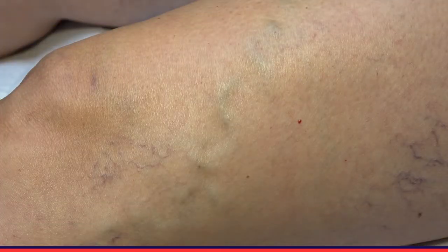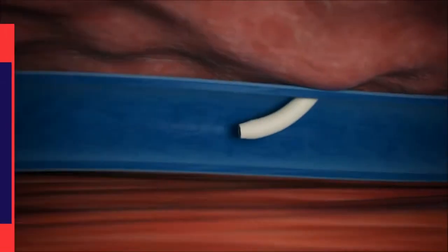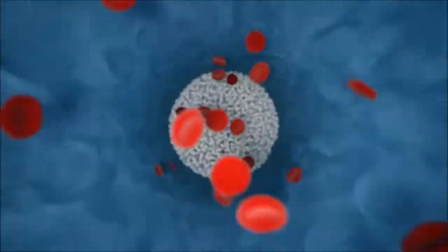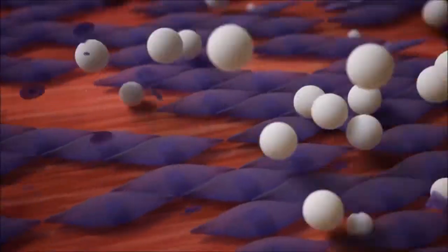Now she has this big tributary — we call it a branch — that's still giving her discomfort in the legs. It extends from the mid-thigh area all the way down to here. So the treatment is going to be injecting this vein with a medicine called Varithena.